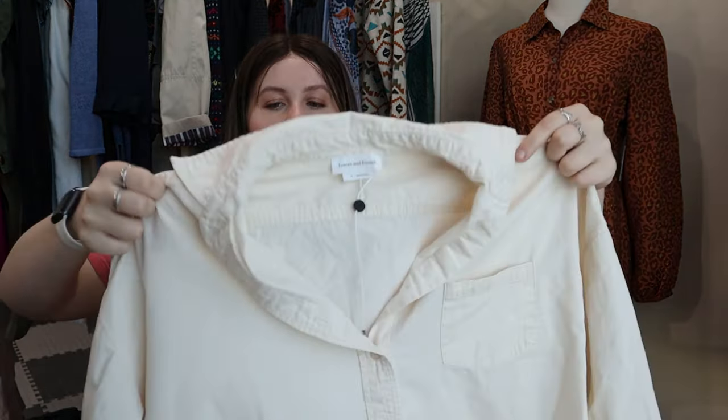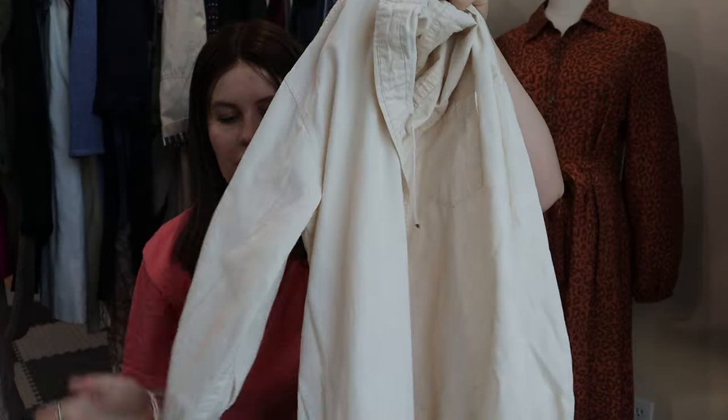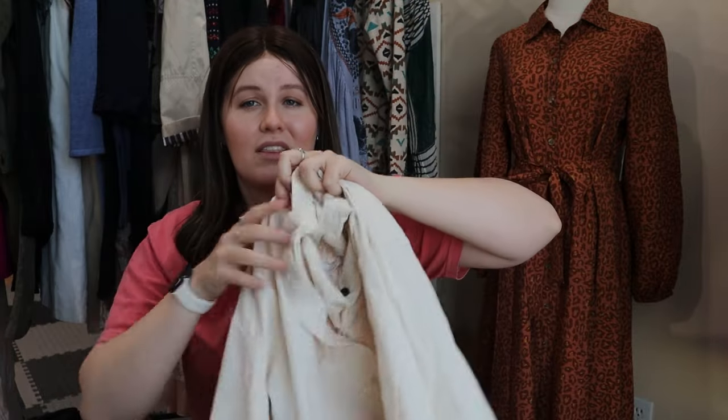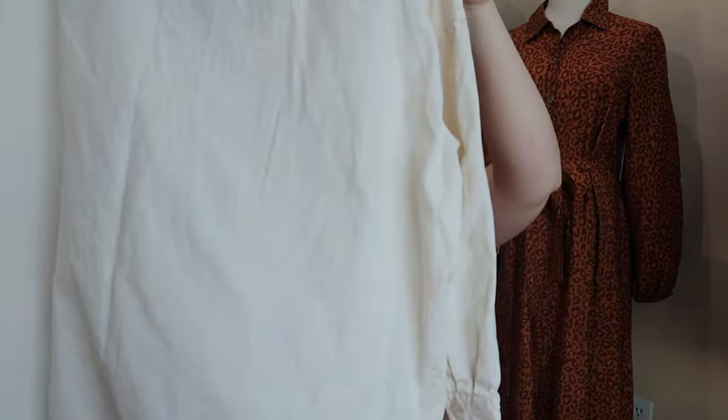Next up is Lovers and Friends — I've heard of this brand but never found it before. It is an expensive brand. This is their cream, oversized, boyfriend button-down, very slouchy. It retailed for $130 and it's just 100% cotton. I think I saw listings on Poshmark going for like $40-45, so I'll probably list right around there. It's a pretty basic piece, but I've never found Lovers and Friends before, so we'll see how it does.